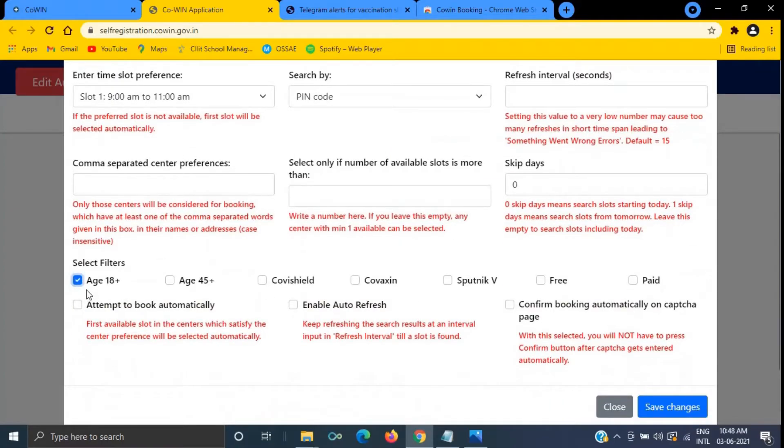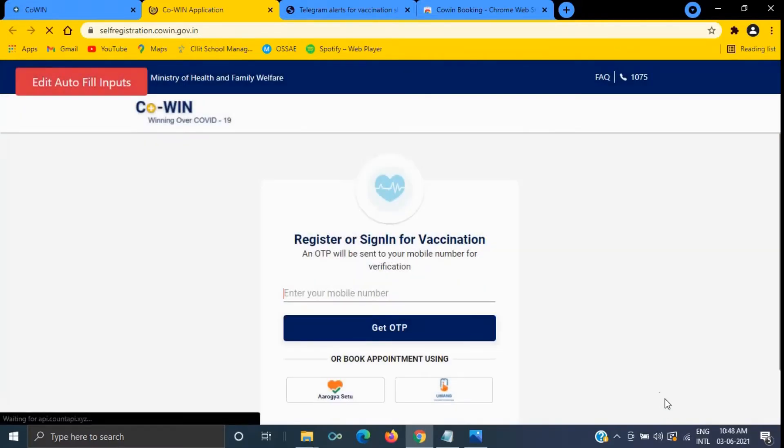Then click on the age category, click on 'Attempt to book automatically,' and enable 'Refresh.' This will help you to refresh the page every 15 minutes and confirm the booking automatically with auto-capture. Save the changes.